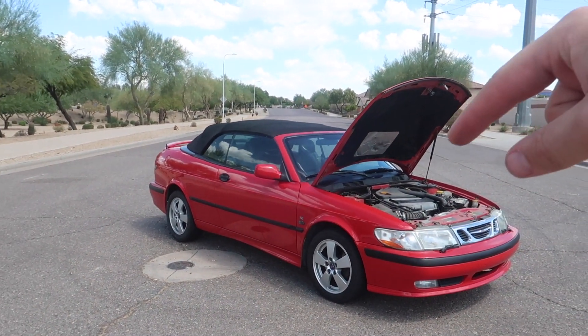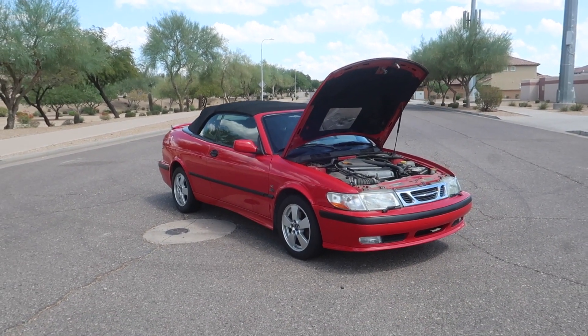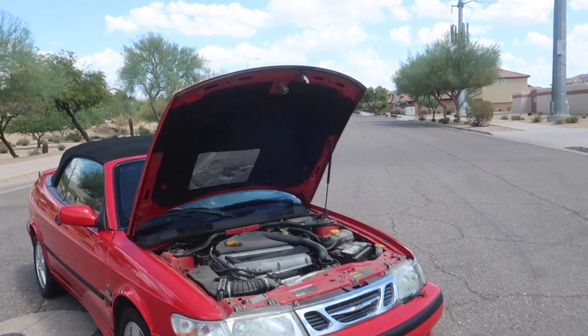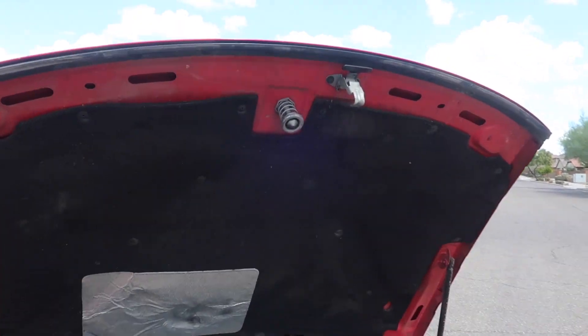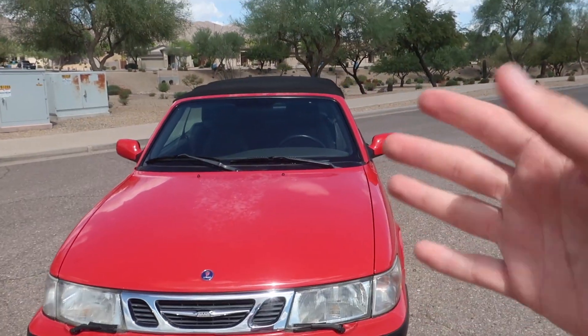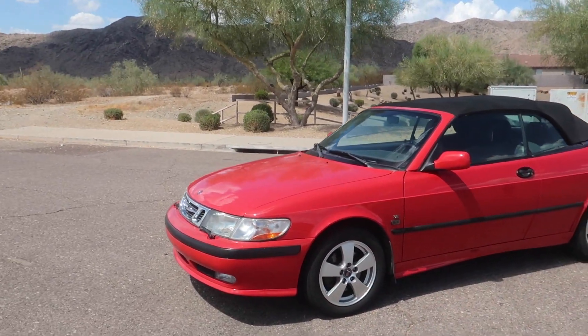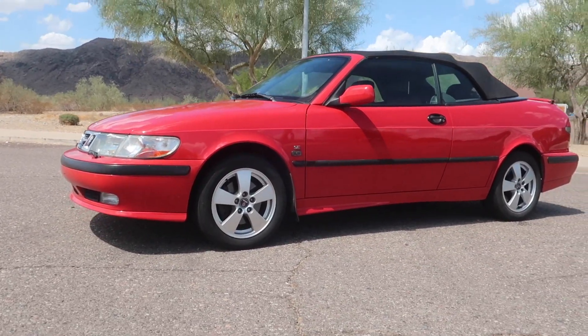That's all I've got for you guys today. If you're interested, the ad is linked at the very top of the description and you can contact my dad via that. I'm gonna be sad to see this car go, but hopefully it goes to a loving Saab enthusiast and a good Saab home. If you enjoyed this video, make sure to give it a big thumbs up. I'll see y'all next time.